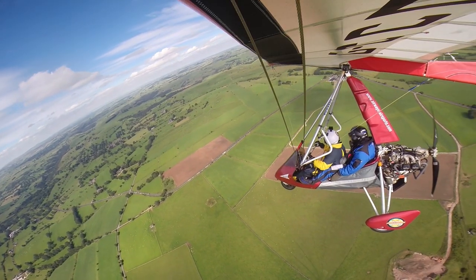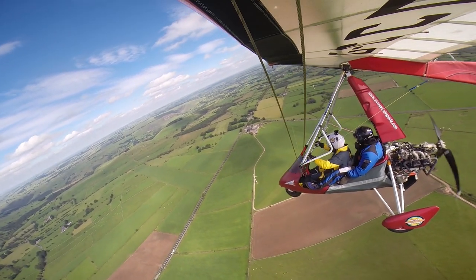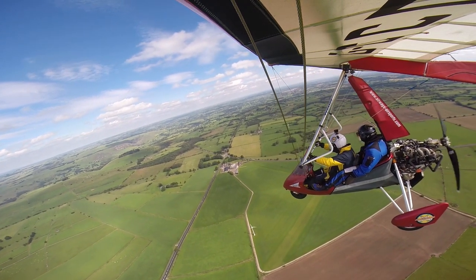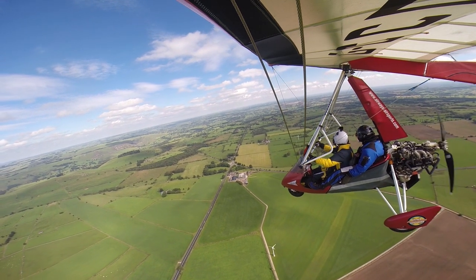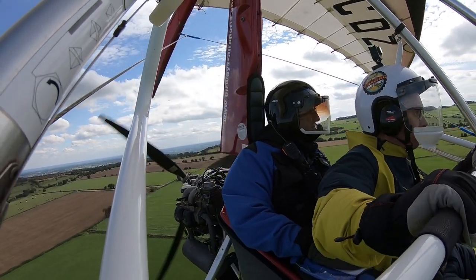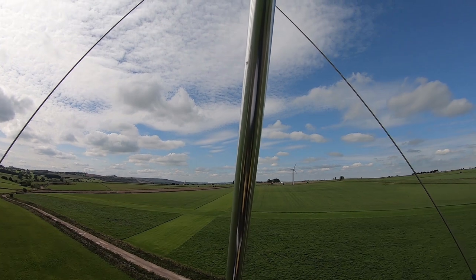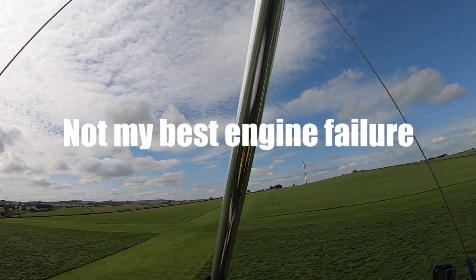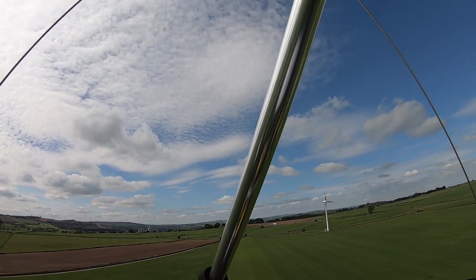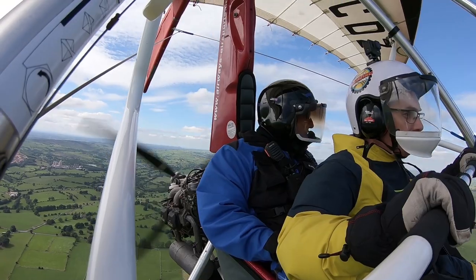I'm going to do a right-hand circuit into this airfield. I should have entered best glide — I'm in min-sink. Because I've just wasted a lot of height there. Board to board. What height would you like to level up at? 2,000 feet. I'm coming back.